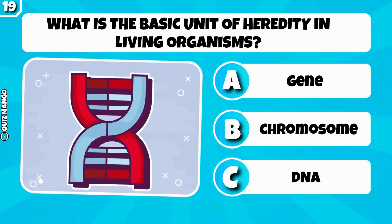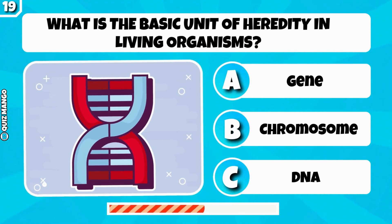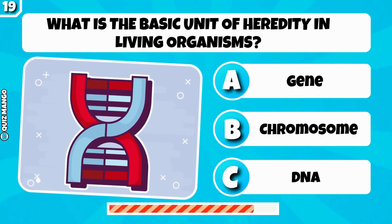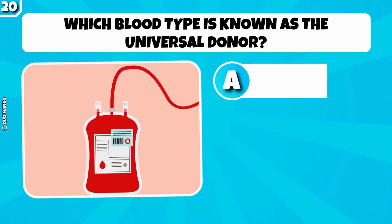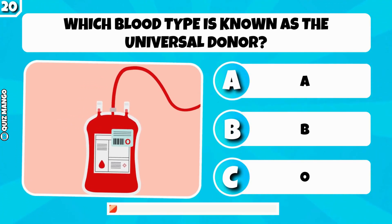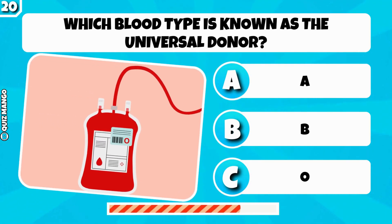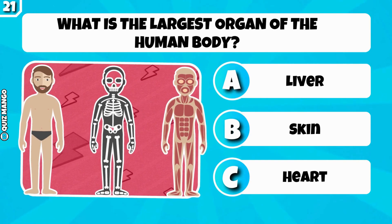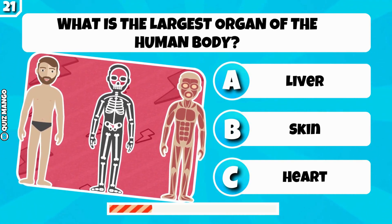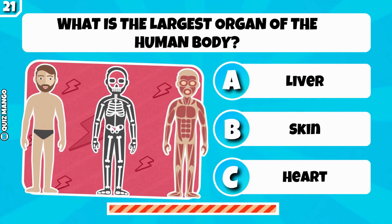What is the basic unit of heredity in living organisms? It's a gene. Which blood type is known as the universal donor? It's O. What is the largest organ of the human body? It's human skin.